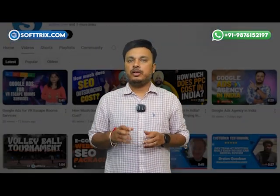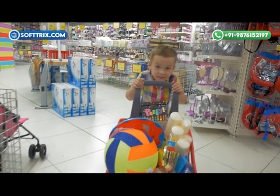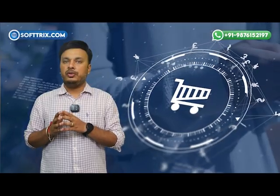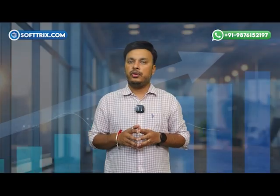Hi everyone and welcome back to our YouTube channel. In today's video we are breaking down how we have helped a baby product store skyrocket their online sales using Google AdWords. If you are in an e-commerce business or you have an online store of your own, you will definitely want to stick around. This case study is packed with tips and strategies that can help you grow your business.